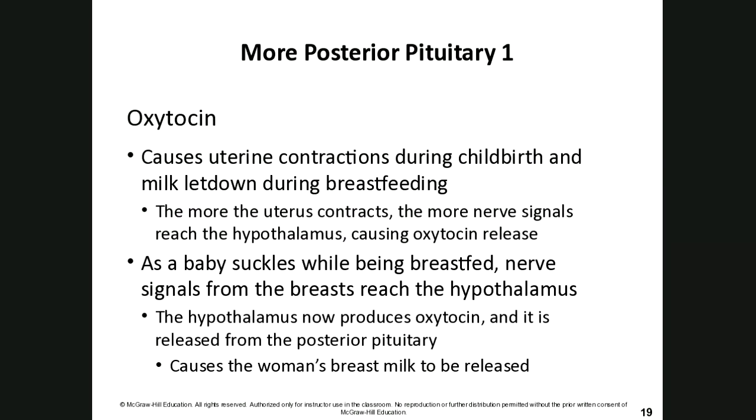Oxytocin is also released by the posterior pituitary gland. It causes uterine contractions during childbirth and is responsible for milk letdown during breastfeeding. Breastfeeding mothers experience powerful cramps because the uterus is contracting more due to ongoing oxytocin release — which is also one reason breastfeeding helps return the uterus to its pre-pregnancy size more quickly.